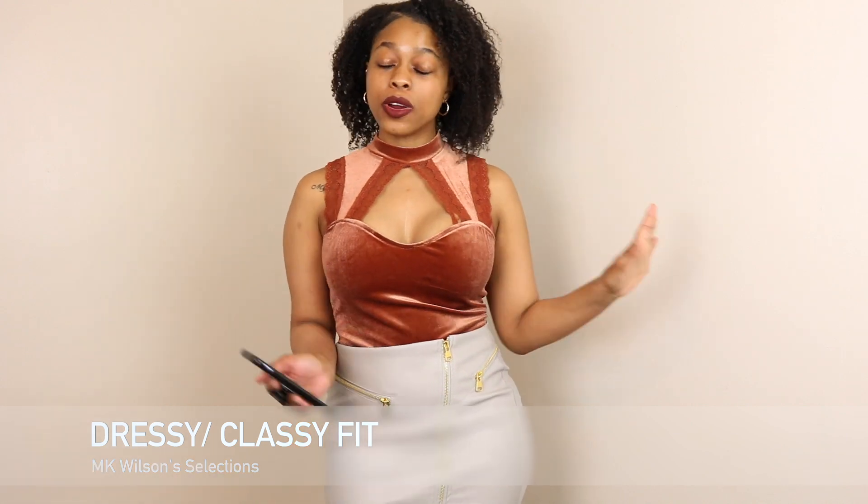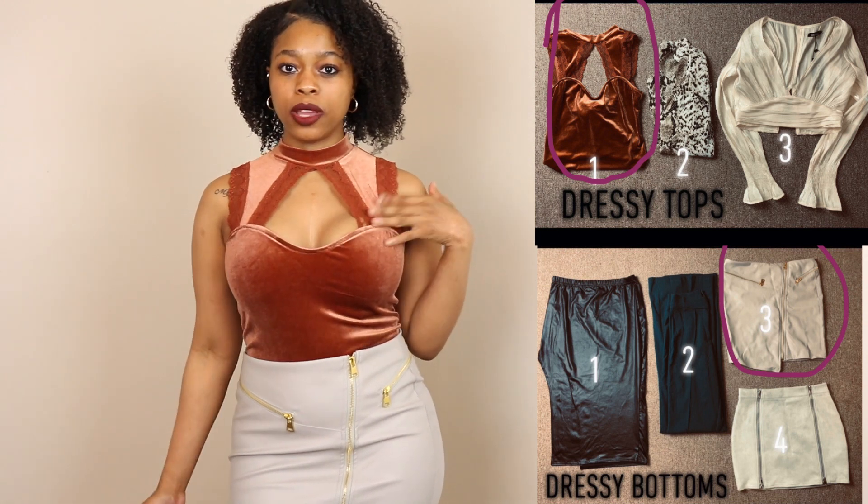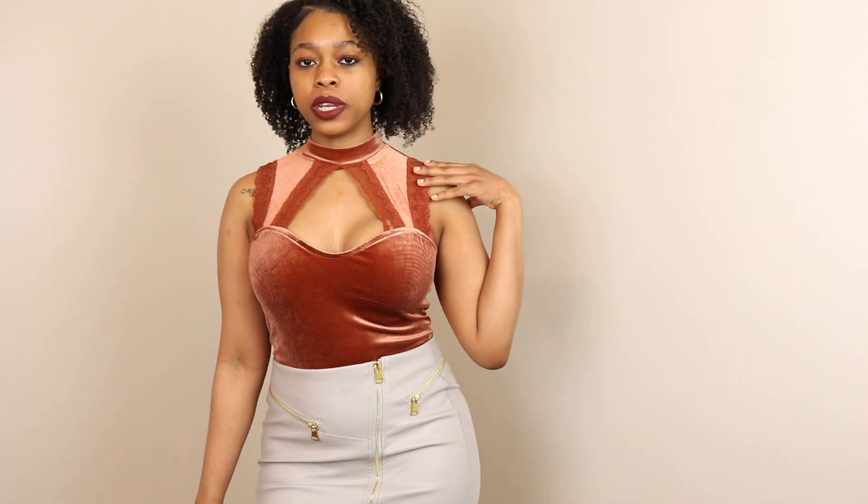On to the next occasion — dressy or classy. She chose bottoms number three and top number one. This top I got from Forever 21, and this skirt I got from a store in Toronto — it used to be called Urban Planet but has a different name now. I really like this outfit. I probably would not have paired these two together at all, but I absolutely love them together. I've had this top for a while and had nowhere to wear it.